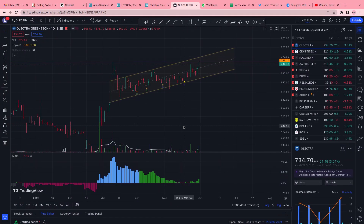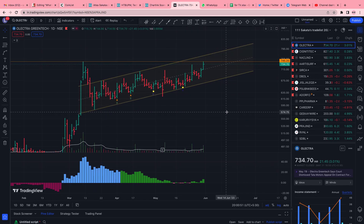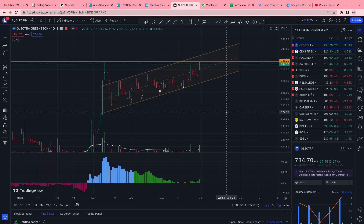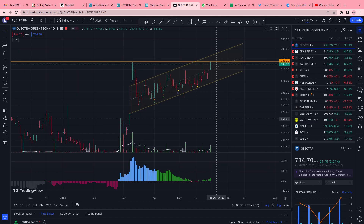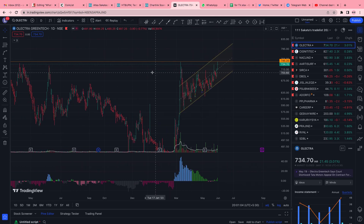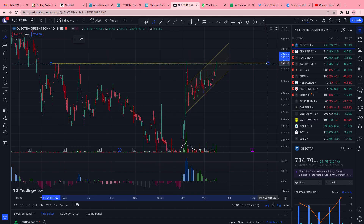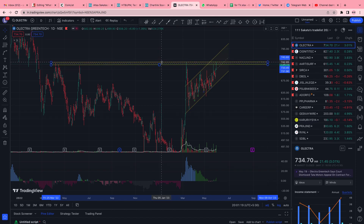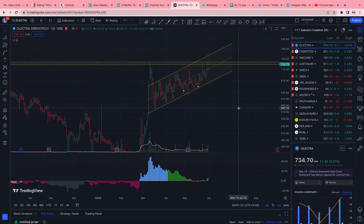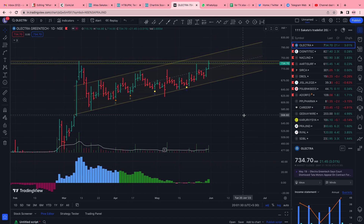Let me update the Electra trade. It looks like it is at a point where there has been a huge supply zone in the past. This zone has been a significant supply zone, and now Electra is nicely poised there. The volumes give me immense confidence on this trade.